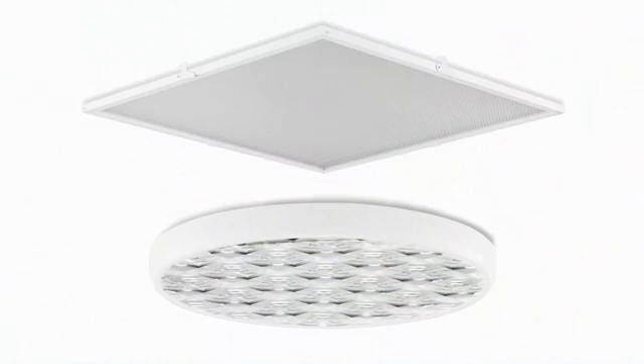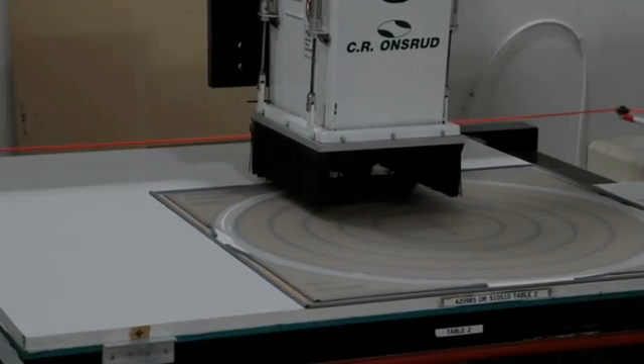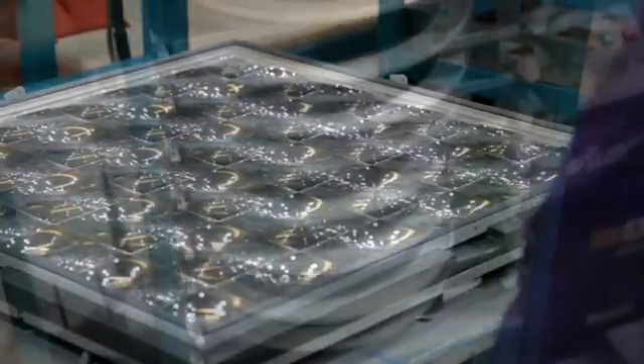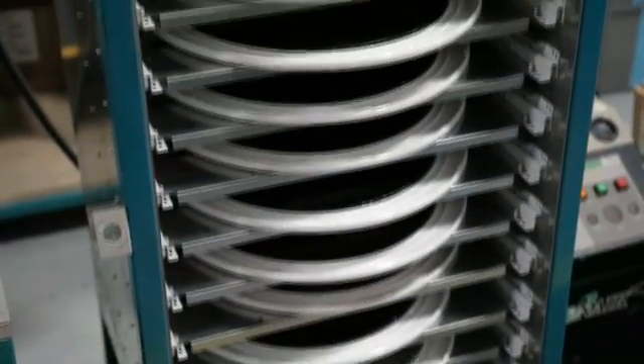The last step of the process is creating unique lenses that diffuse the light delivered by our Solatube daylighting system. The optically advanced diffuser material is cut, sealed to the frame, and cured to ensure a strong bond.